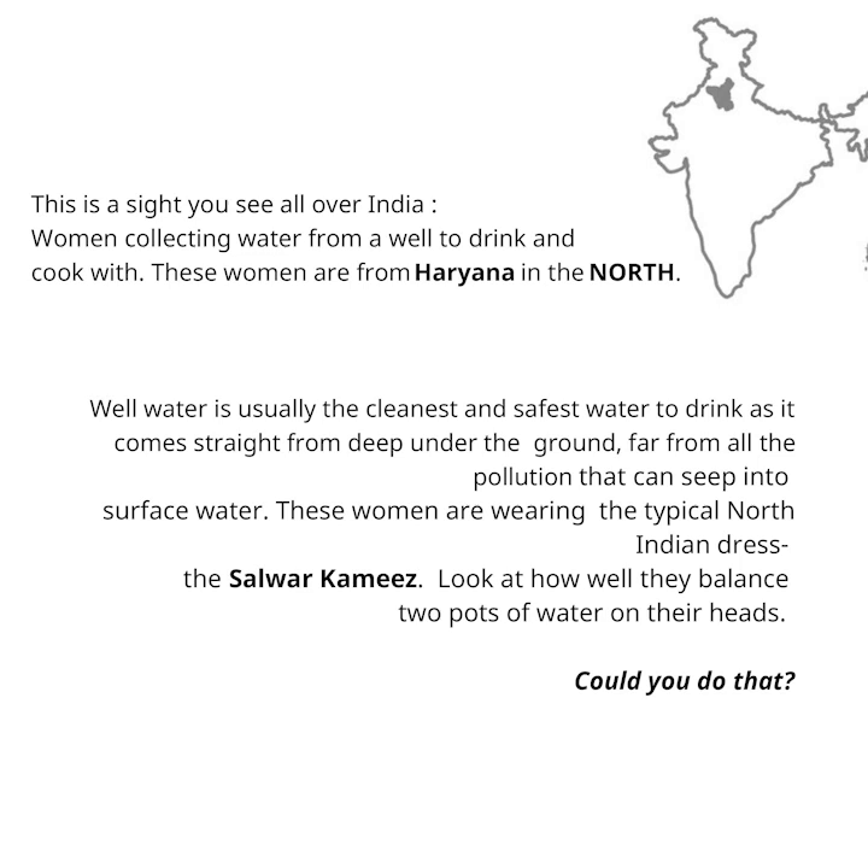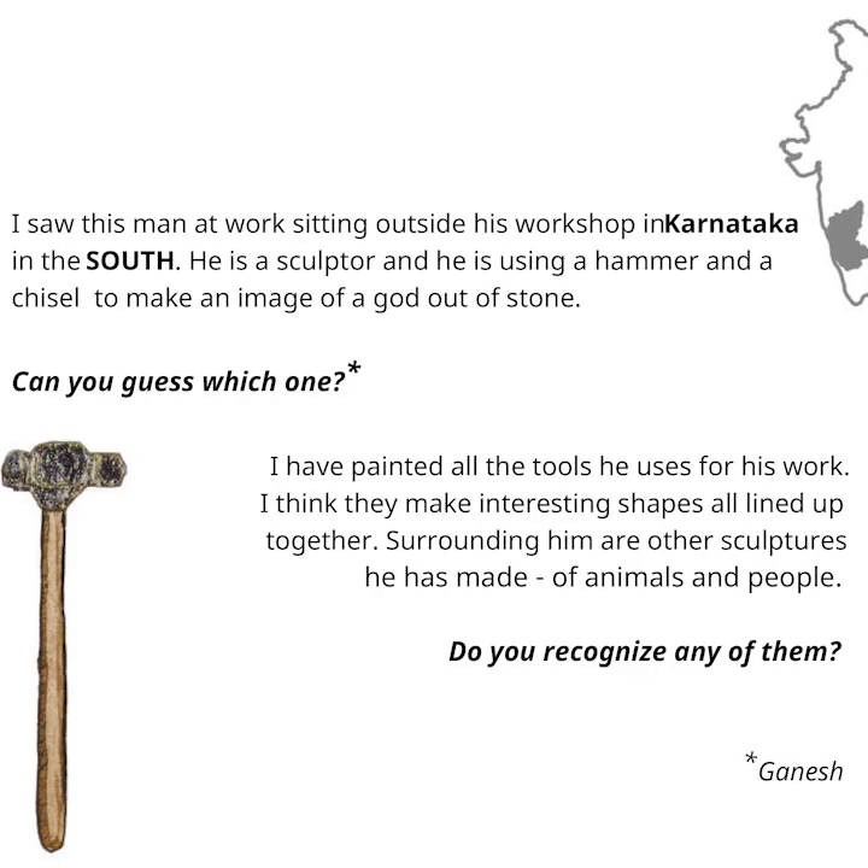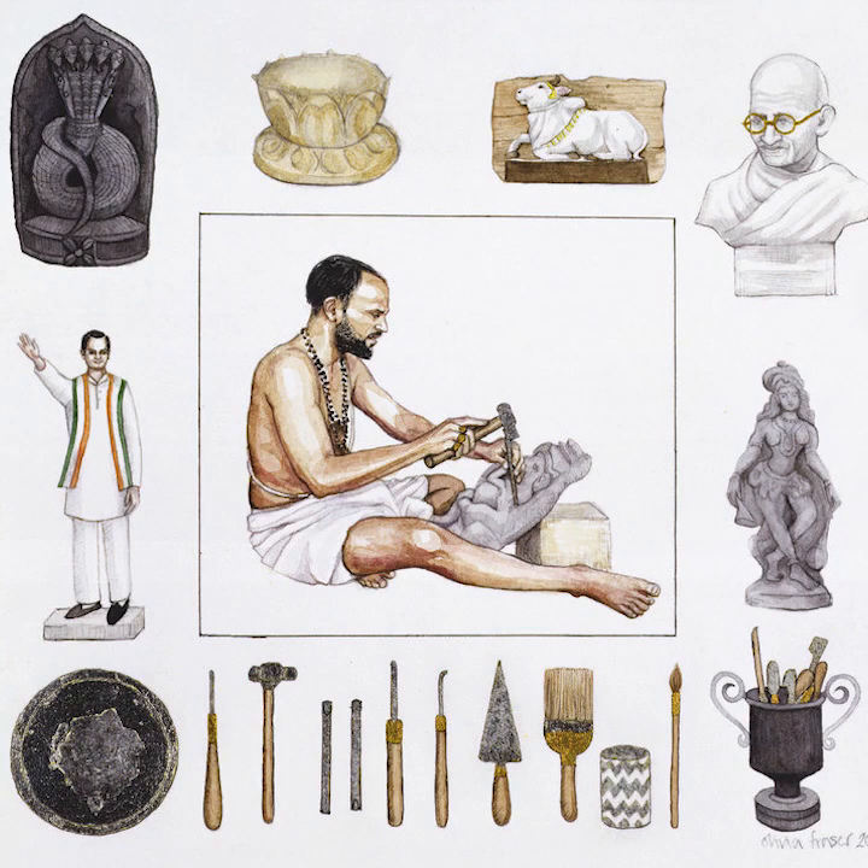I saw this man at work sitting outside his workshop in Karnataka in the south. He is a sculptor and he is using a hammer and a chisel to make an image of a god out of stone. Can you guess which one? I have painted all the tools he uses for his work. I think they make interesting shapes all lined up together. Surrounding him are other sculptures he has made of animals and people. Do you recognise any of them?